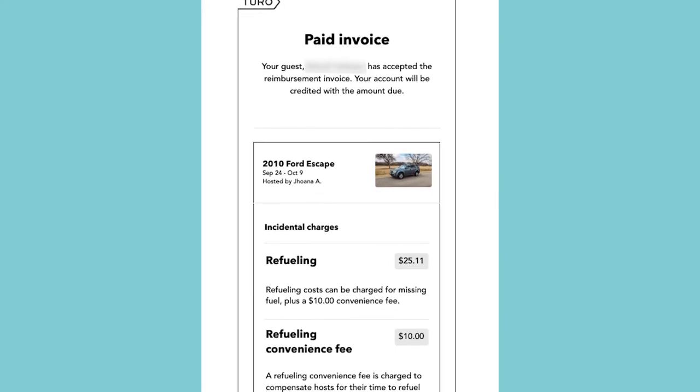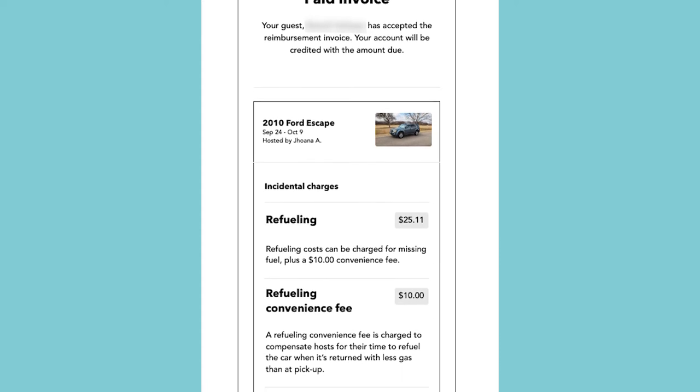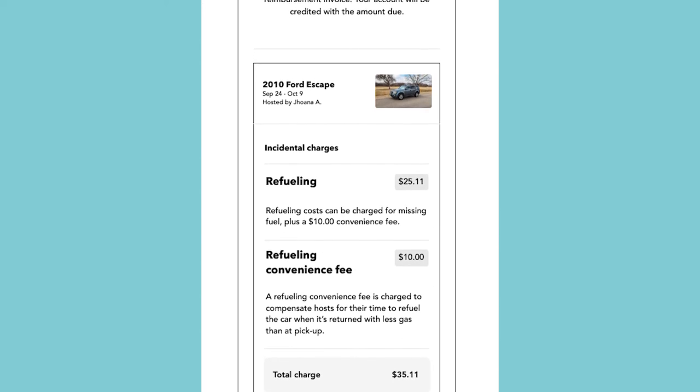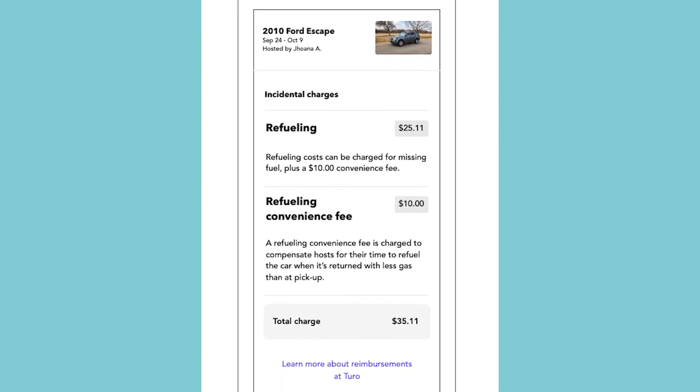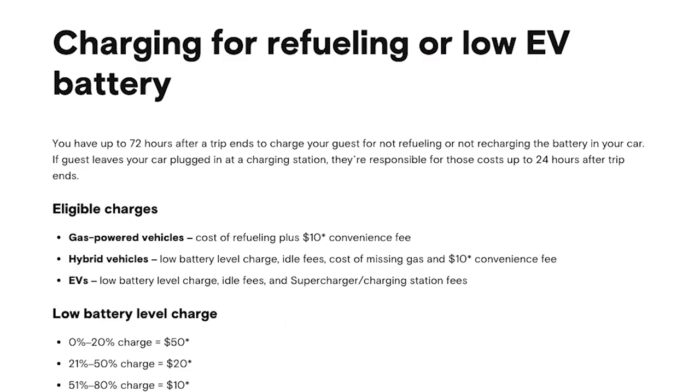If you followed all these simple steps, Turo will charge the guest no questions asked. If you did everything right on your part, no matter what the guest claims, Turo will pay you for the missing fuel. It is a very simple process and very straightforward. Note that you have up to 72 hours after a trip ends to charge your guest for not refueling, though the post-trip photos cannot be older than 24 hours past the trip end.